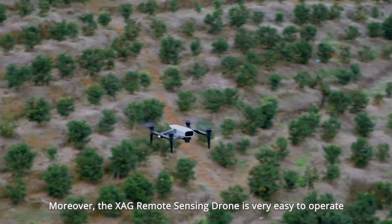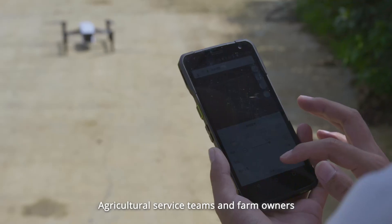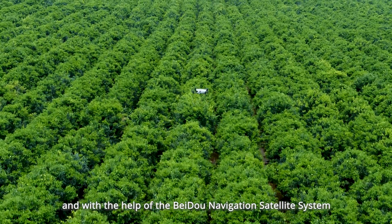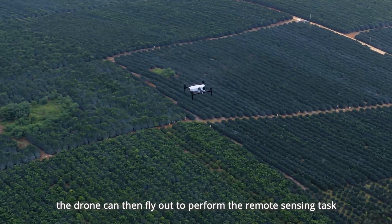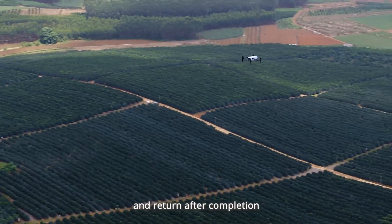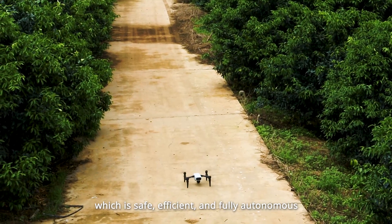The XAG Remote Sensing Drone is very easy to operate. Agricultural service teams and farm owners can plan the mapping area using a cell phone, and with the help of the Beidou Navigation Satellite System, the drone can then fly out to perform the remote sensing task and return after completion, which is safe, efficient, and fully autonomous.